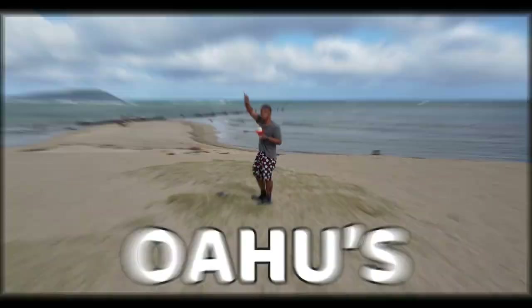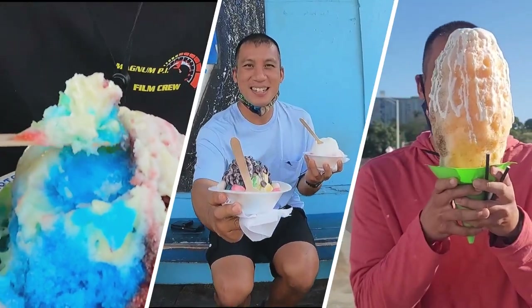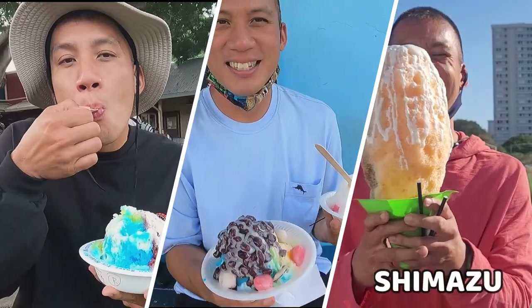Who has the best shave ice on the island of Oahu? That is a question that's been discussed amongst the locals for a long time now. And visitors want to know who has the best shave ice and what places shall they visit?